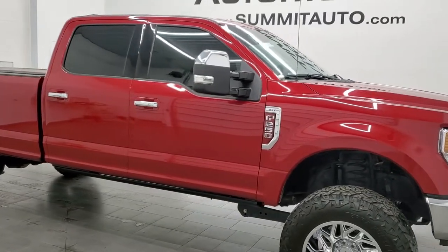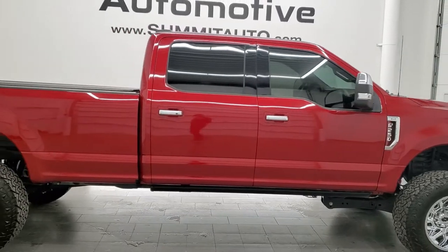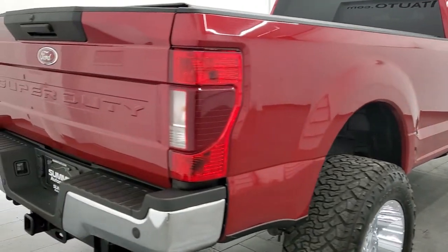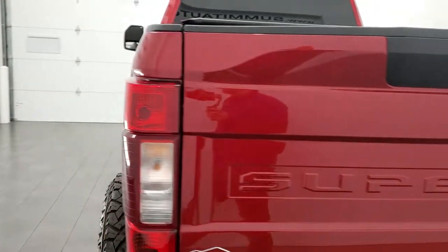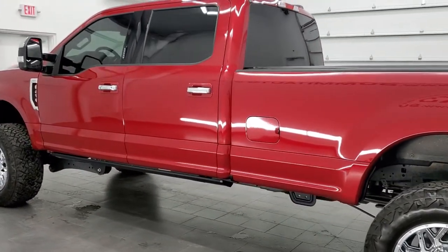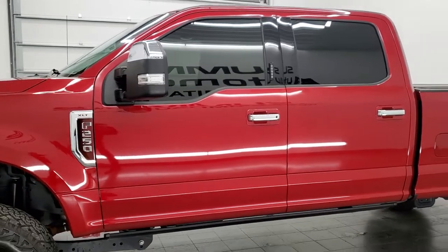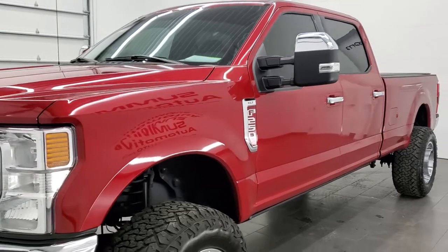Hey, this is Brett and this 2021 Ford F-250 Crew Cab Long Box is stock number 12411Z. We're here at Summit Automotive in Fond du Lac, Wisconsin, your new and used heavy-duty truck headquarters. This 2021 Ford F-250 has the 6.2 liter V8 gas engine. This truck has been fully safety inspected by our service shop per the state of Wisconsin inspection process, has a fresh oil and filter change, all the fluids have been checked and topped off, and this truck is 100% ready to go.